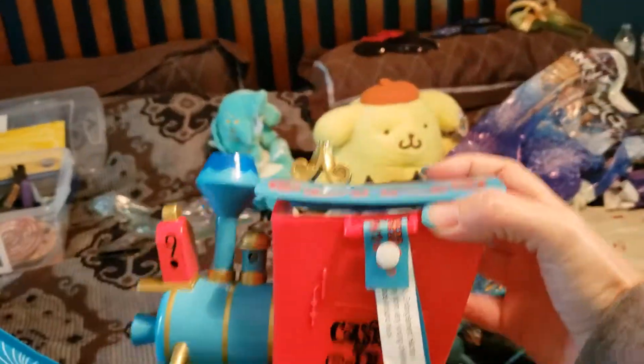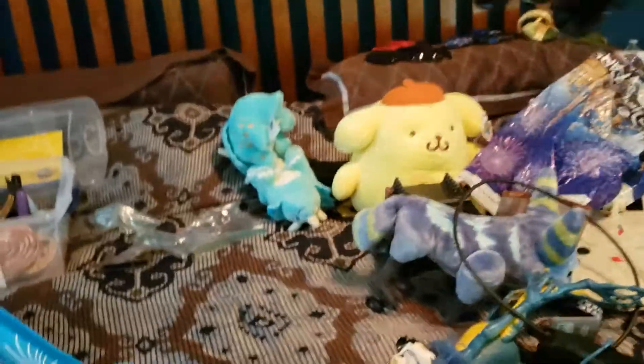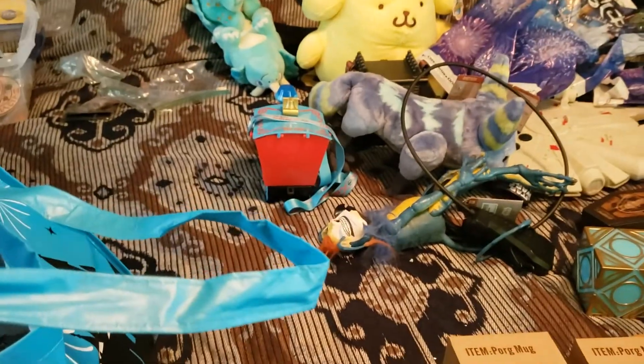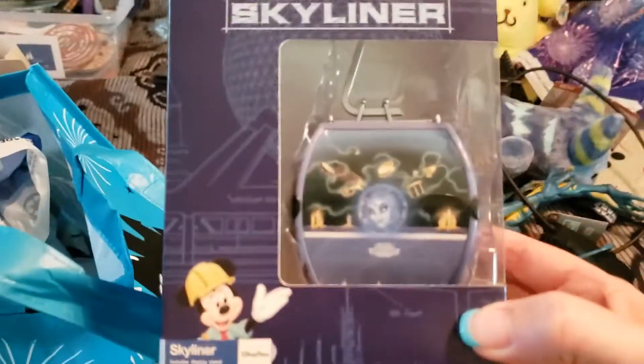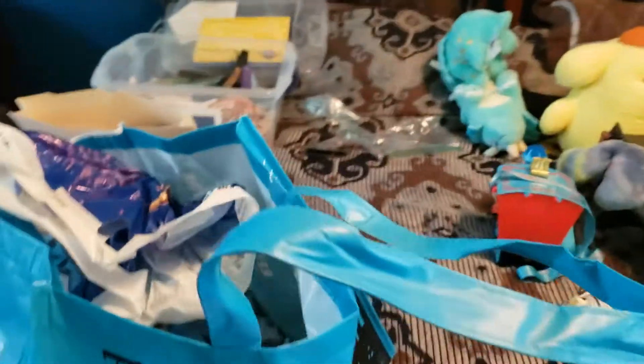Oh, I forgot I had another popcorn bucket. This popcorn bucket I got at Fantasyland - that's a train one. And this is a souvenir I got at the hotel. Since we rode the Skyliner, I got the Haunted Mansion Skyliner - so that's for me.